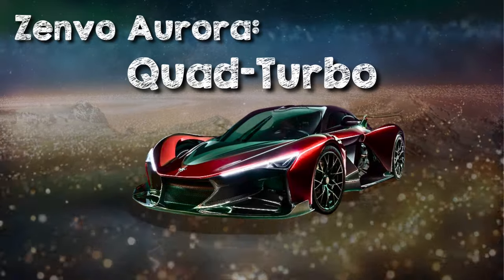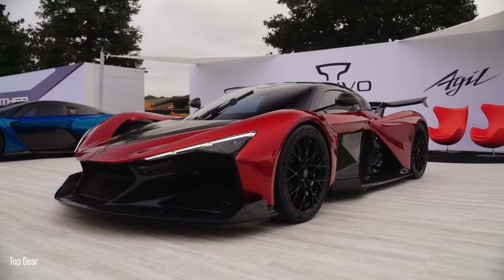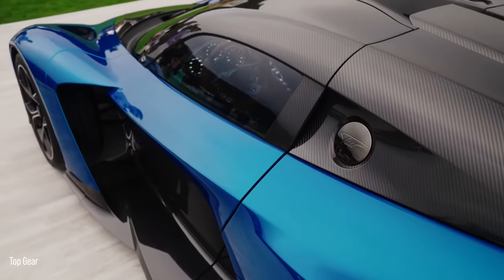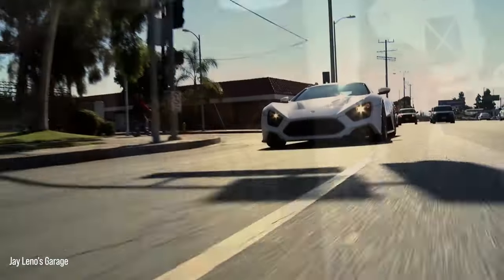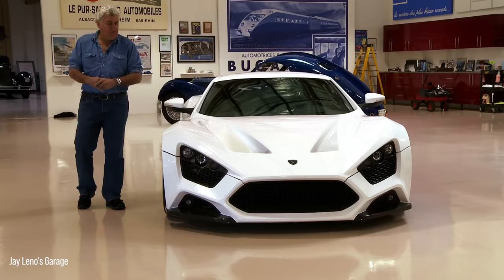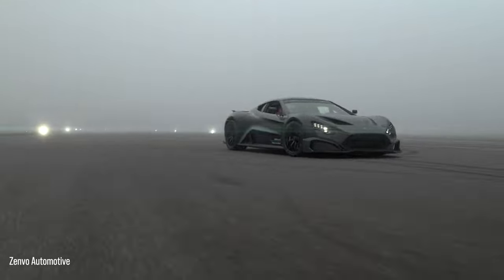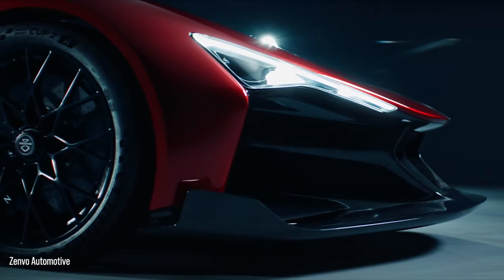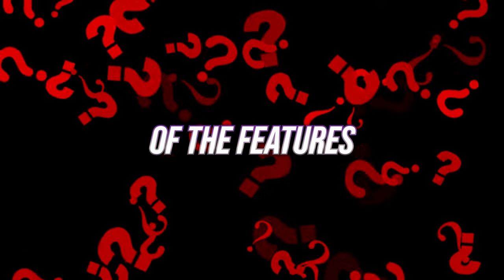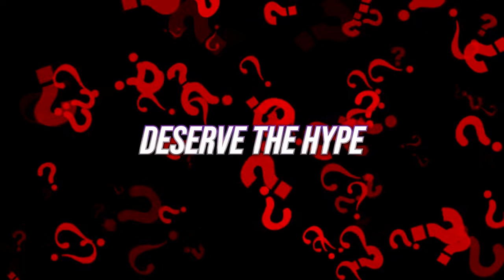Zenvo Aurora Quad Turbo. Zenvo has ushered in a new era of hypercars by introducing its latest model, the Aurora, which combines hybrid technology with a custom V12 engine. While Zenvo has been in the industry since 2004, it wasn't until recently that they ventured into street-legal cars with the TSRS and TSRGT models. These vehicles boasted impressive specs, rivaling even the Bugatti Chiron Supersport. So what are some of the features we should expect from the Zenvo Aurora, and does this car deserve the hype it has been given?